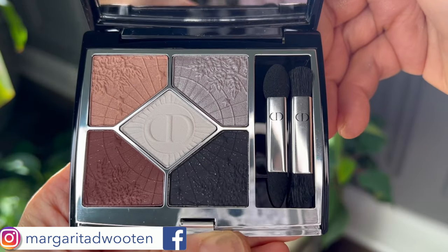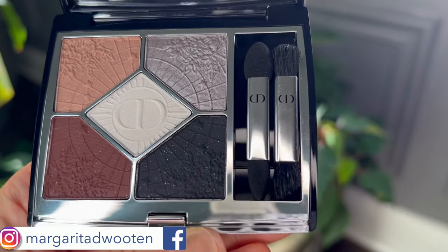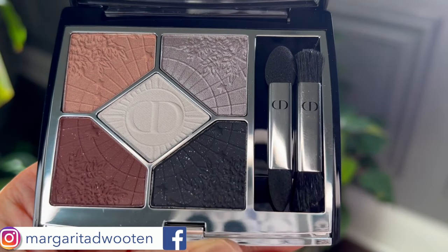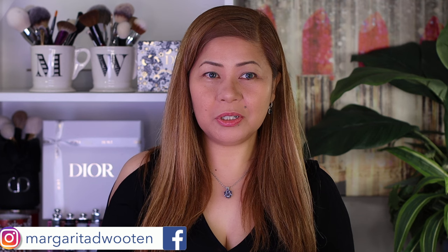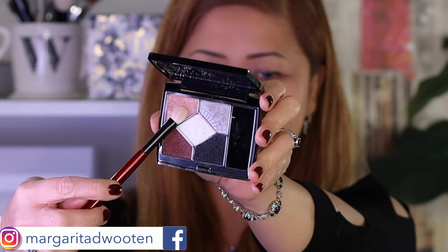The embossing and design of this eyeshadow is so beautiful, I'm so excited to use it. I want to do a very wearable, soft look, so I'll start with the rosewood color and put it on my entire lid — just to see how it looks with just one eyeshadow.